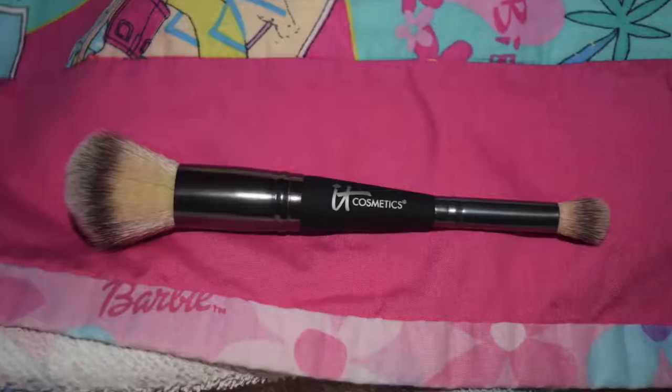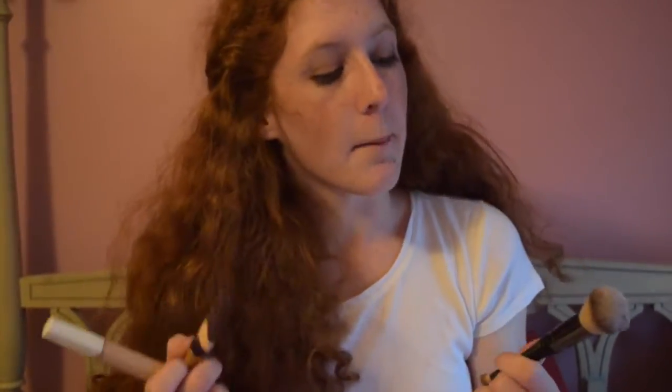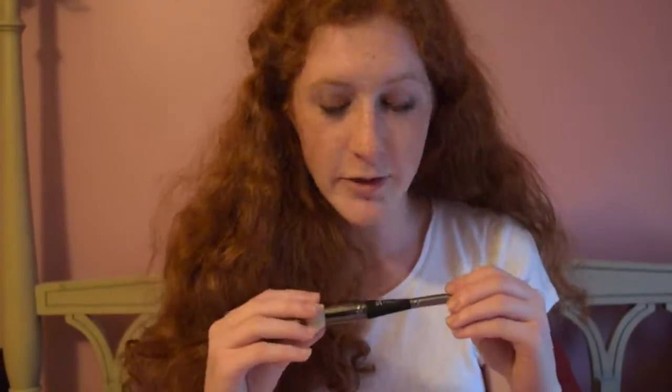This is the It Cosmetics Brush — it's the Heavenly Luxe Complexion Perfection. I love this. I use this mainly for my concealers, but also if I can't find my Soho brush to do my powder, this side is perfect for that. I love it — it's so soft. It's amazing. We also got this at Generation Beauty, which was a great experience.